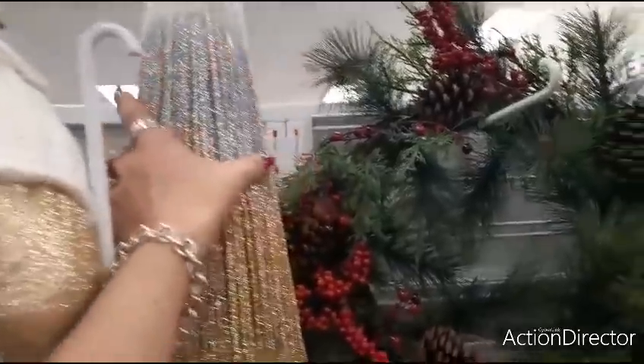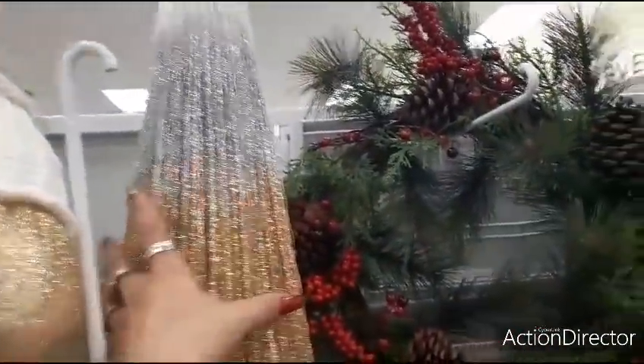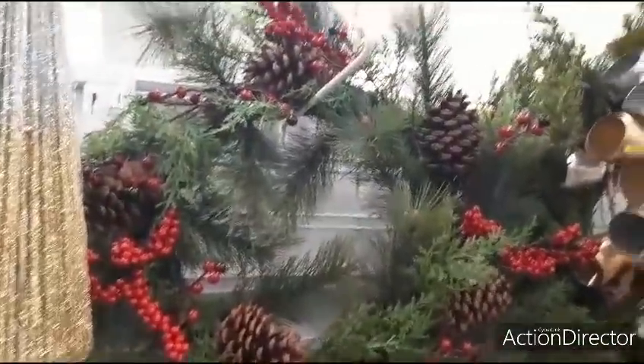This is a really nice piece — this lights up. There's the battery pack — they light up. I'm not seeing a price, so I do apologize for that. This wreath is $24.99.